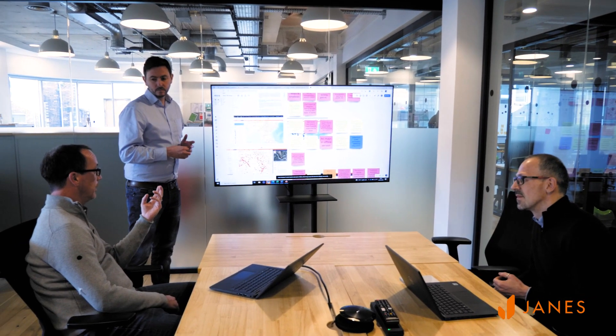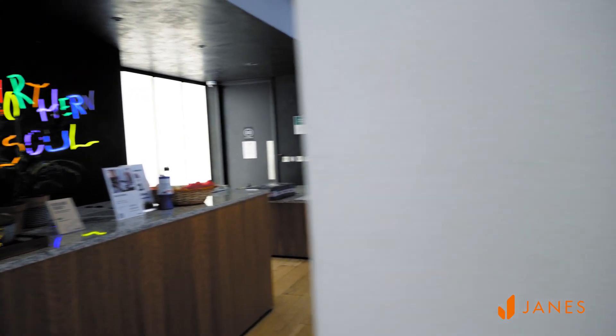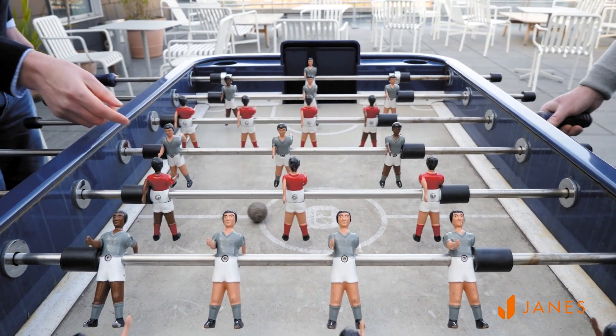The development teams get to do the really exciting and fun part — actually building that vision using great technologies. As a developer, you could be doing anything from creating a new modern single page application for our analyst workbench, to writing Python-based web scraping technology to fit into a new event-based sourcing platform.